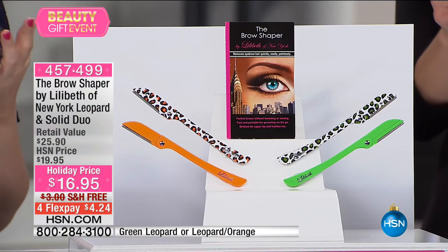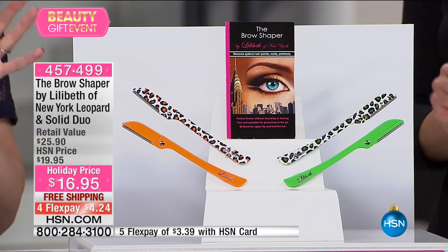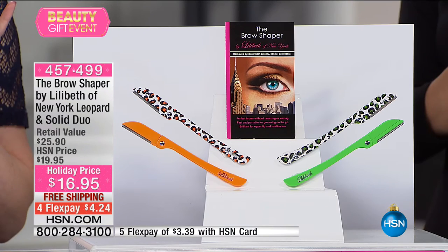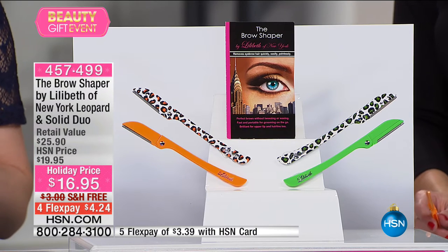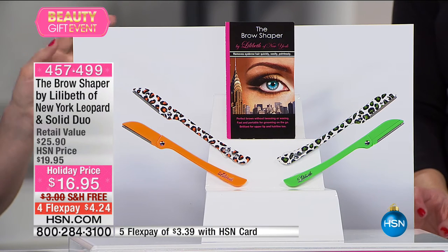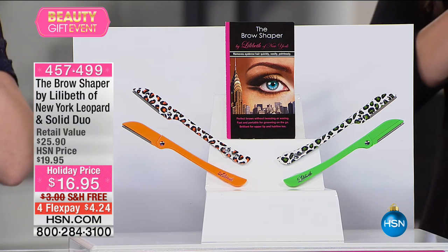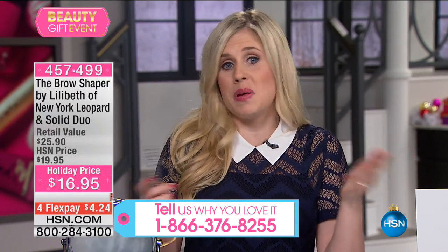We started out with four colors — we're dwindling down, we only have two left. We produced this beautiful leopard print collection because beauty tools don't have to be boring. Especially if you're thinking about a cool, fun, innovative gift for someone who has everything — this is the ultimate little tool. I keep one in my makeup bag, one in my bathroom, one in my car. Keep one in your car — when the light shines in and you look in the rearview mirror, you see things you can't unsee. Put away the tweezers, the wax, the batteries, the plugs, the creams.